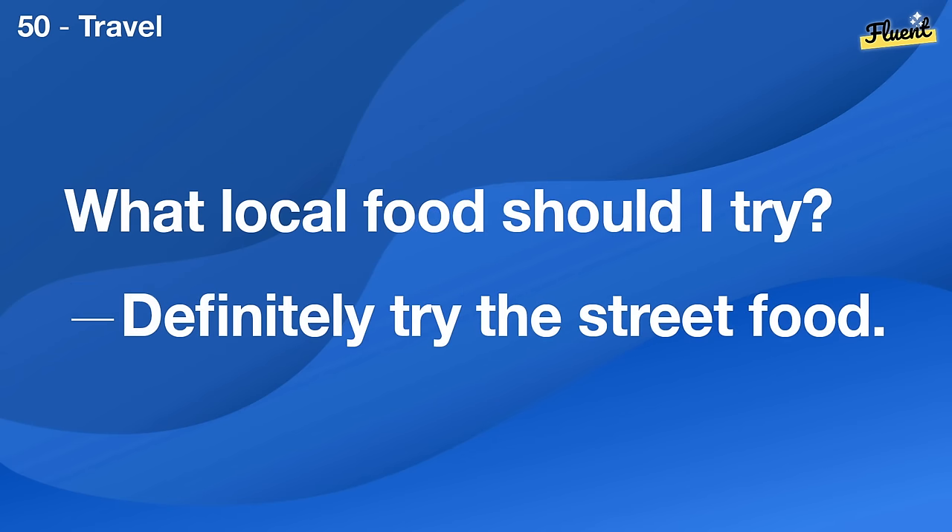The roof is leaking. We should get someone to inspect it as soon as possible.